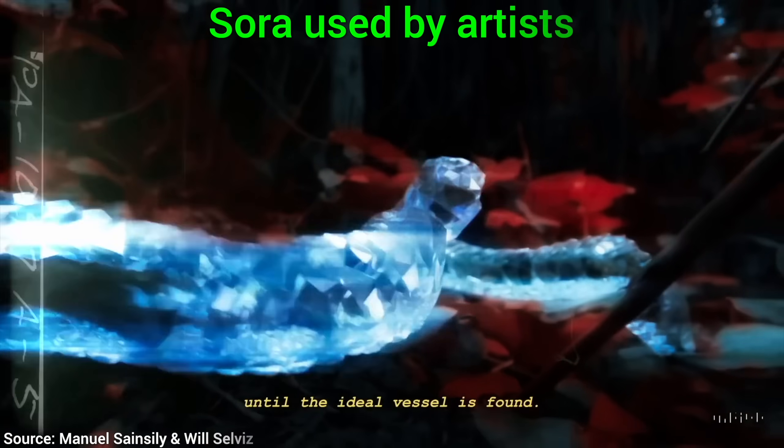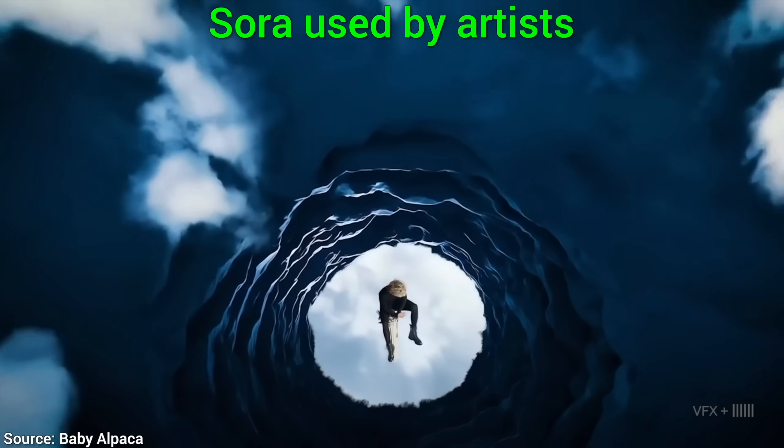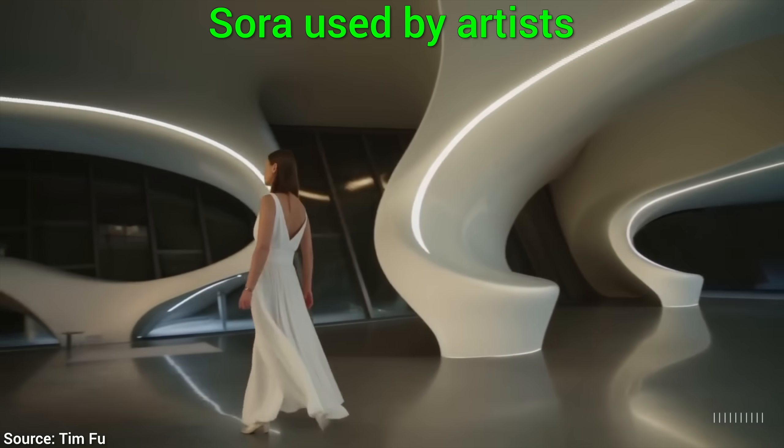In the meantime, OpenAI also gave Sora to two amazing creative people to see what it is capable of, and surprisingly, very few people saw them, and I found quite a few interesting things in them.